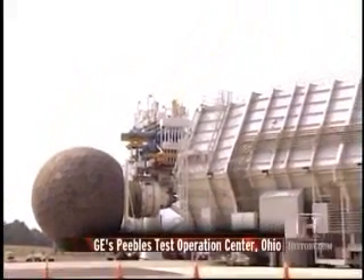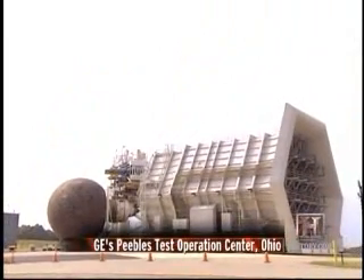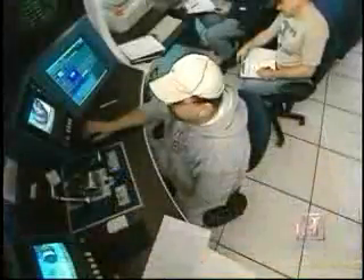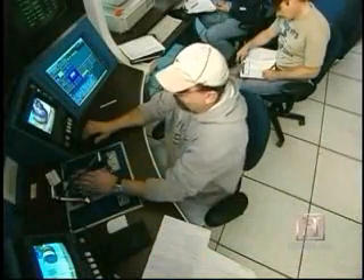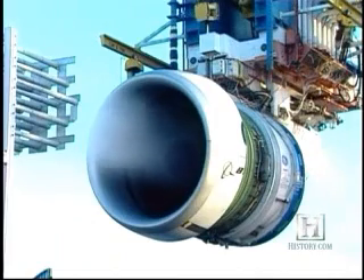Before the engine could be certified for flight, it had to be put through a battery of demanding tests. The testing is to assure that the engine can fly in any environment safely. We look at extreme environments and make the testing more severe than what you'll see in operation on an aircraft.